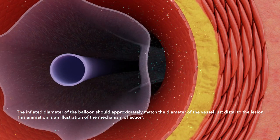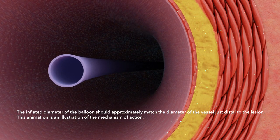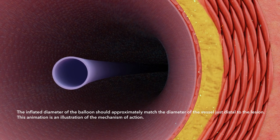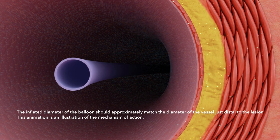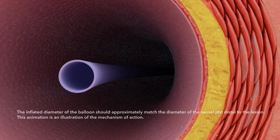During inflation, the coating comes into contact with blood. The hydrophilic urea quickly dissolves into the blood, leaving paclitaxel exposed to the vessel wall. The hydrophobic and lipophilic properties of paclitaxel have a higher affinity for tissue binding, thereby decreasing washout.